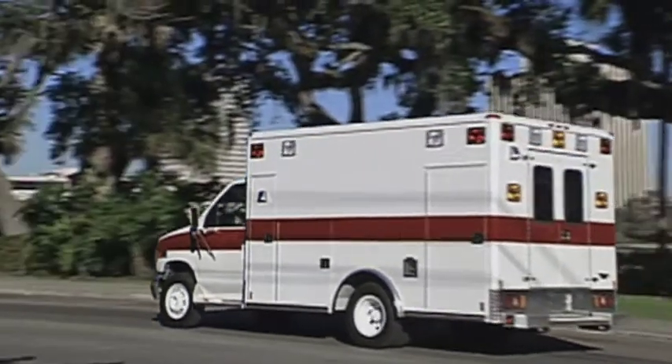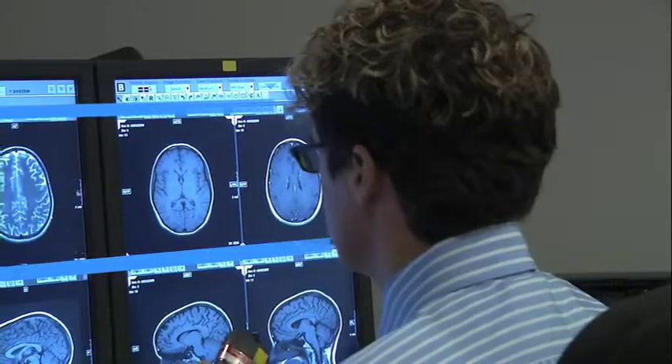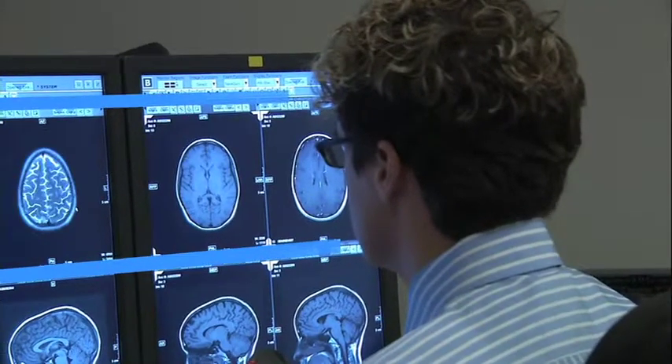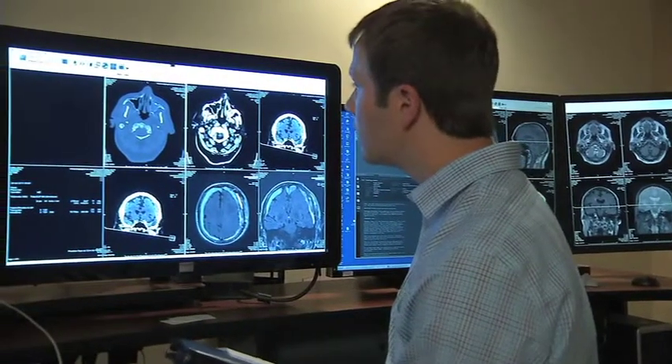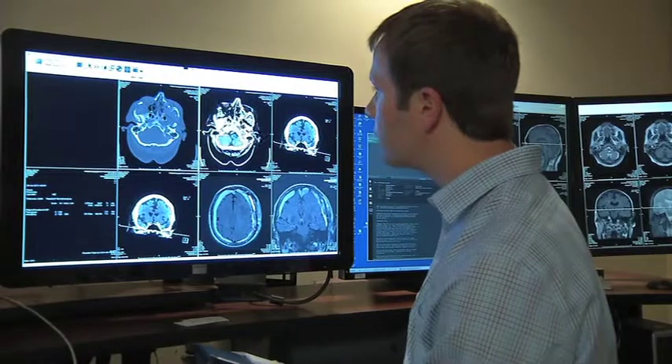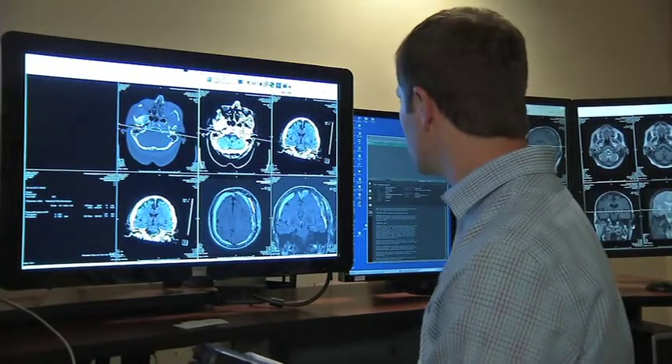When you have a stroke, time is critical. Neuroradiologists at Diversified Radiology work closely with emergency physicians and stroke neurologists to cut time delays, and our expertise improves the accuracy of diagnosis and the speed of treatment, no matter what time of the day or night.